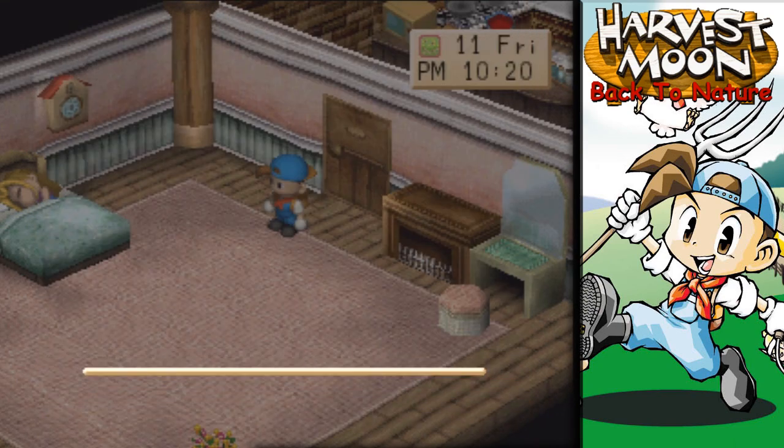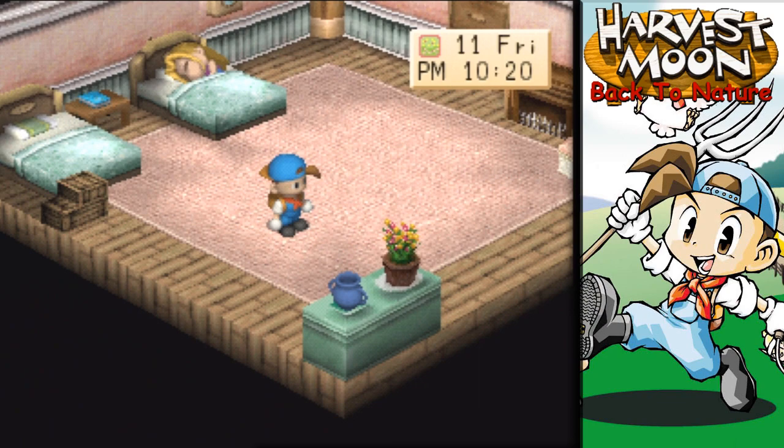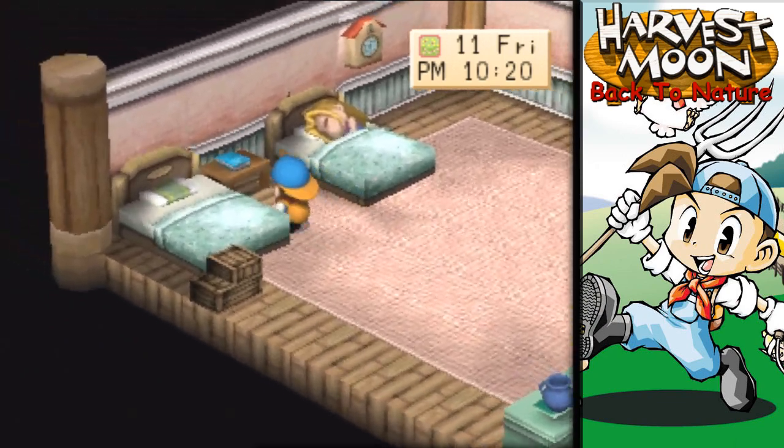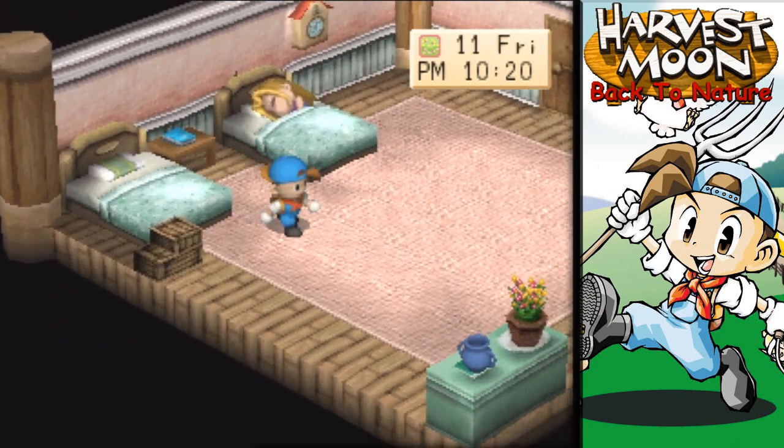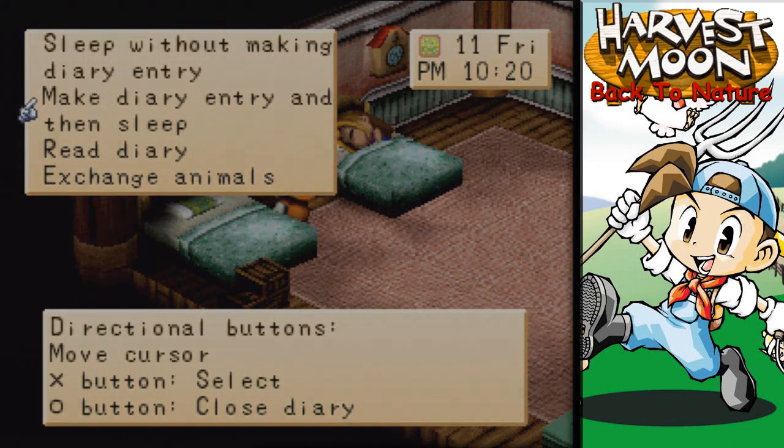Karen's in bed — it is late. Alright guys, thank you so much for watching. Hopefully you guys enjoyed this weekend of Harvest Moon. If you guys did, please be sure to rate the video — I'd greatly appreciate it. Until next weekend, we'll see you guys then. Good night.